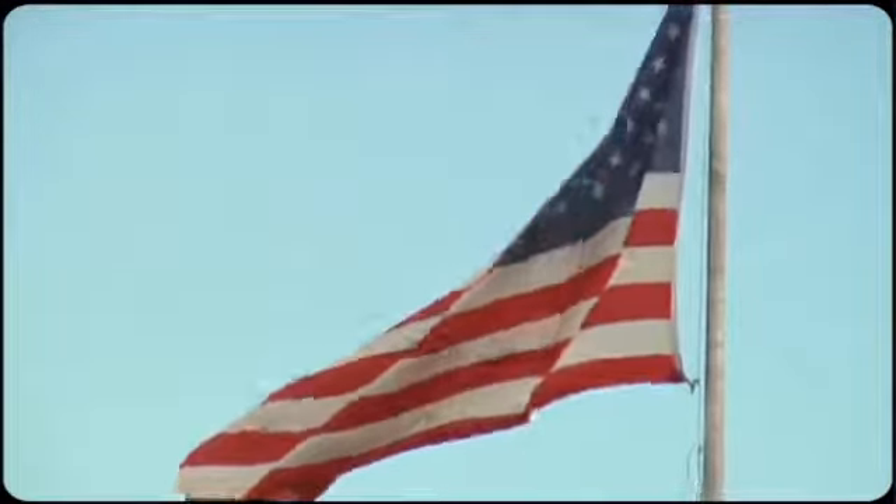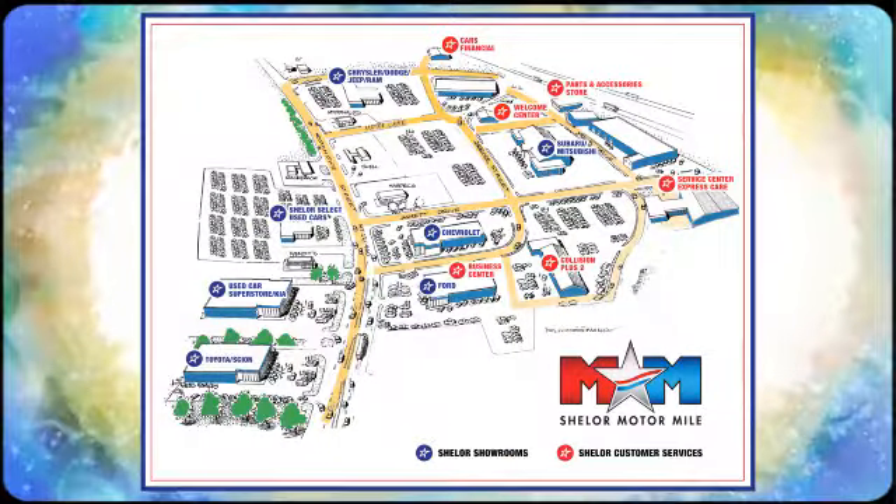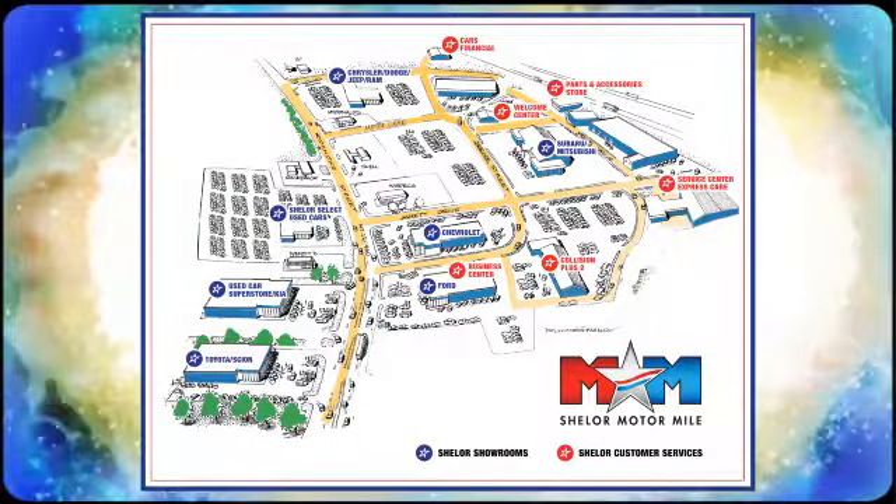Ford is America's best-selling vehicle brand. The time is now — see it for yourself today. Come visit us on the Motor Mile, where you're always a name and never a number. Call, click, or stop in. We're conveniently located at 200 Motor Lane in Christiansburg, Virginia.